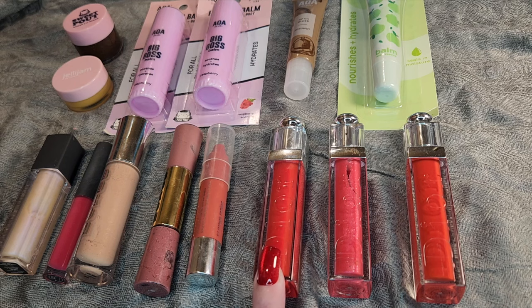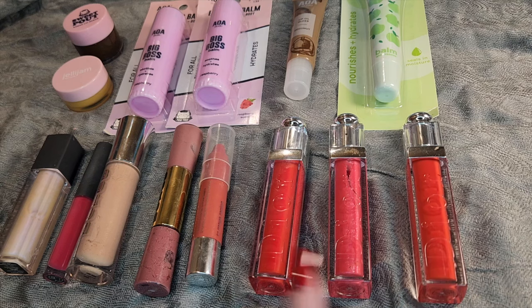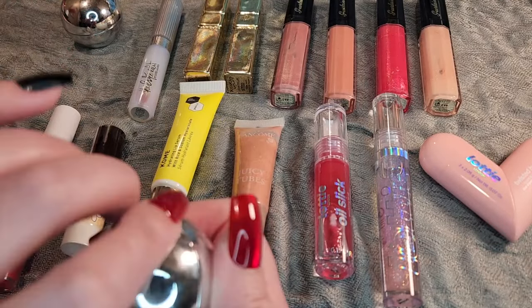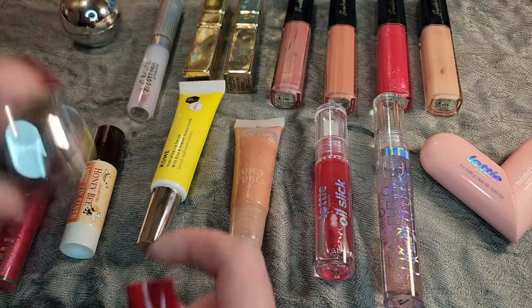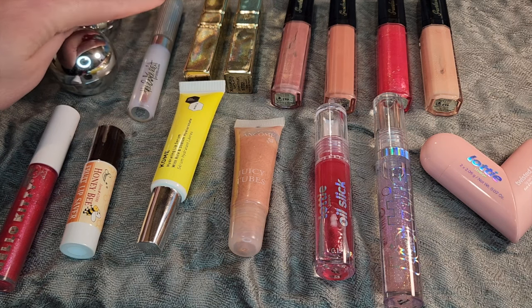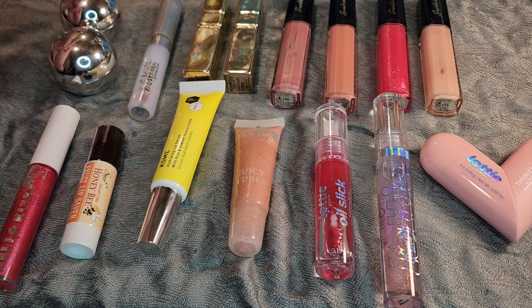I've got some Dior Lip Glosses over here. This is 853, 765, and 642. These are all in the Dior Addict formulation. Moving right along, these are my Estee Lauder Courrege Ultra Pink Glosses. I do have two of these — this one is totally untouched, and the other one is the one I am currently using. This is the Estee Edit Lip Gloss in Flash Photo. It was supposed to make your teeth look whiter. I've never actually tested that, and it is quite old. Maybe I'll play with it and see what happens. It might be time for that to go.